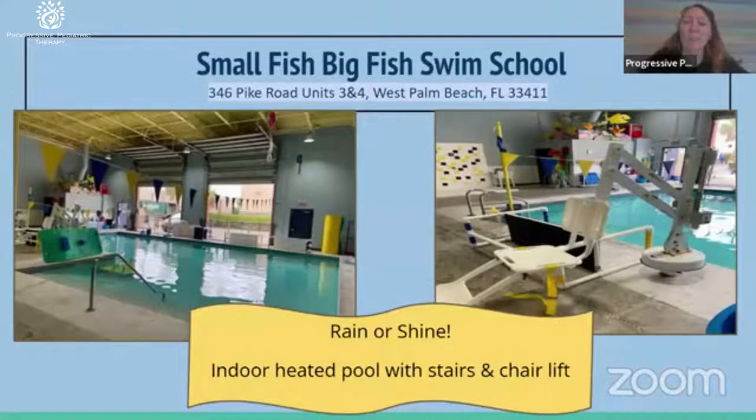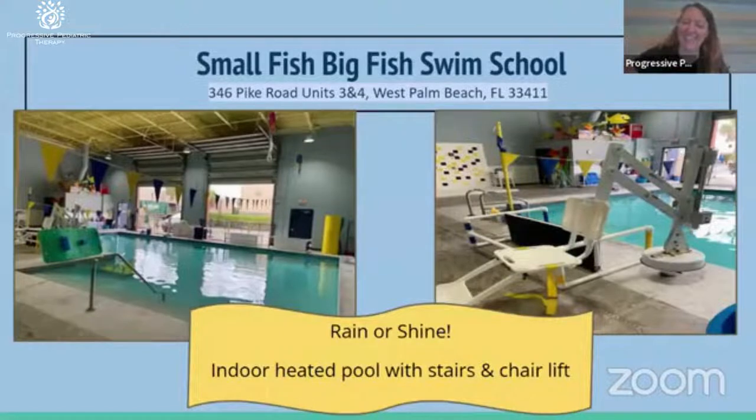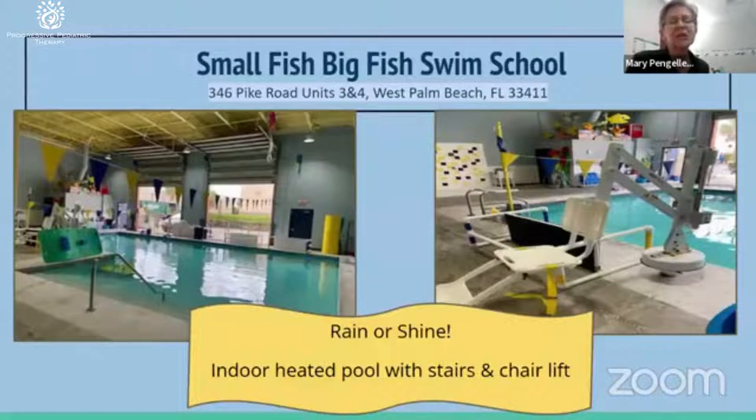A question we get a lot is where does aquatic therapy take place — do we have pools at our clinics? We wish we did, but we're very fortunate. Our West Palm and Lake Worth offices are on either side of the Small Fish Big Fish Swim School, which is a heated indoor pool. It's child-friendly, only about four feet deep at the deepest, and well-equipped with a lift, easy-to-enter stairs with a railing. The owner Melissa Taylor has always collaborated with us, which is a big benefit.